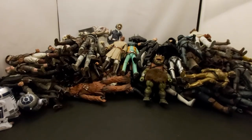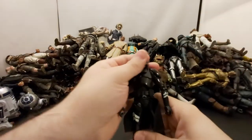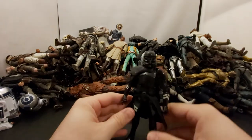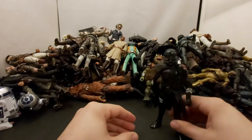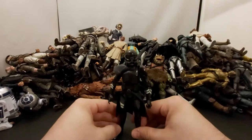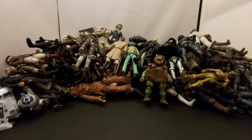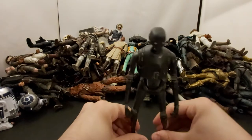Next we've got another Electrostaff Trooper — I saw one in part one, I did get two of them just to go beside the Inquisitor. After that we've got K-2SO.